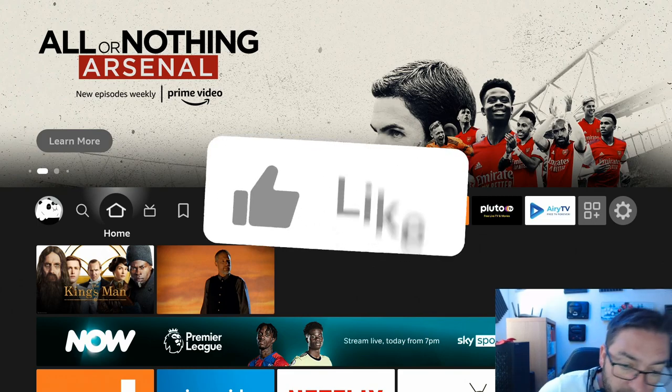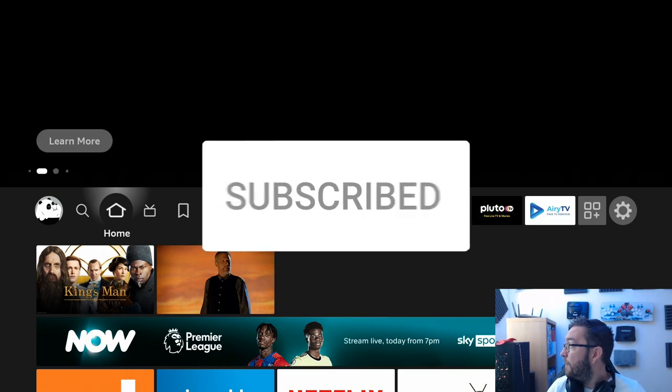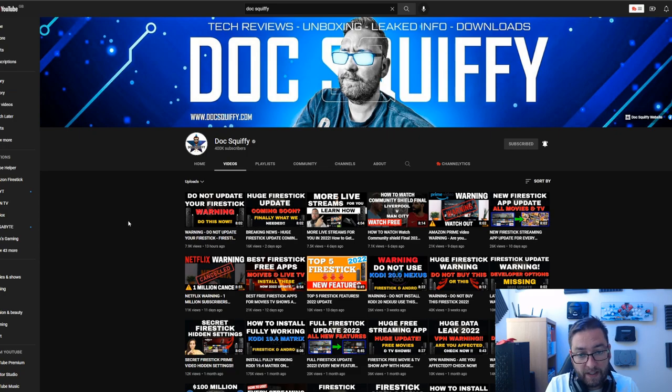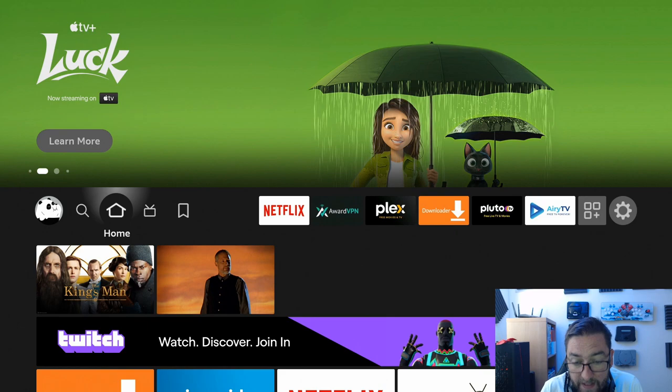As always, we do tell you at times not to update your Firesticks. We had a video a couple of days ago — 'Do not update your Firestick until you do this' — which told you not to update until you completed a certain step. That was because people were losing their developer options. So if you update fully, as I'm going to tell you to do now, it's your choice. You may need to watch my video from yesterday, which I'll link underneath, about getting your developer options back if they disappear.